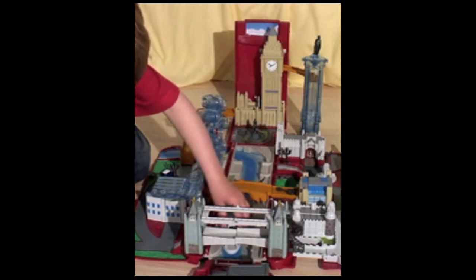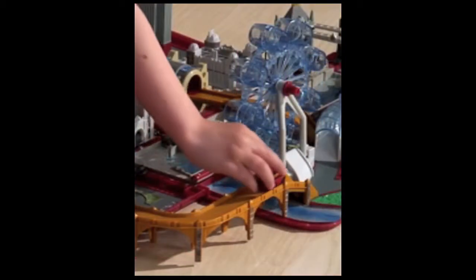There's even a mini London bus. And when you've finished, it all folds away. Perfect for imaginative minds.